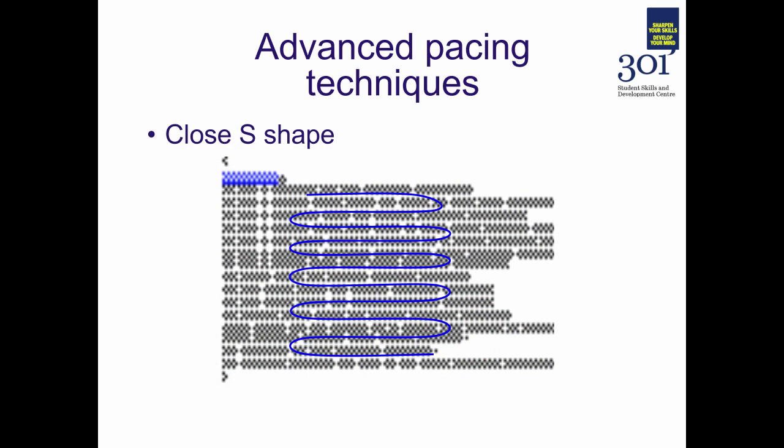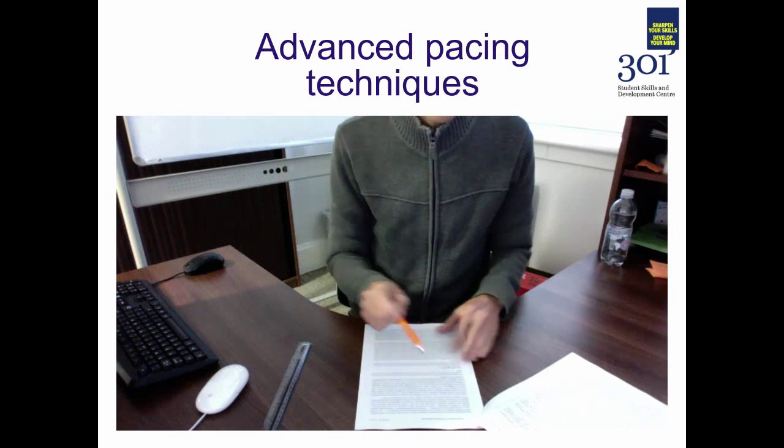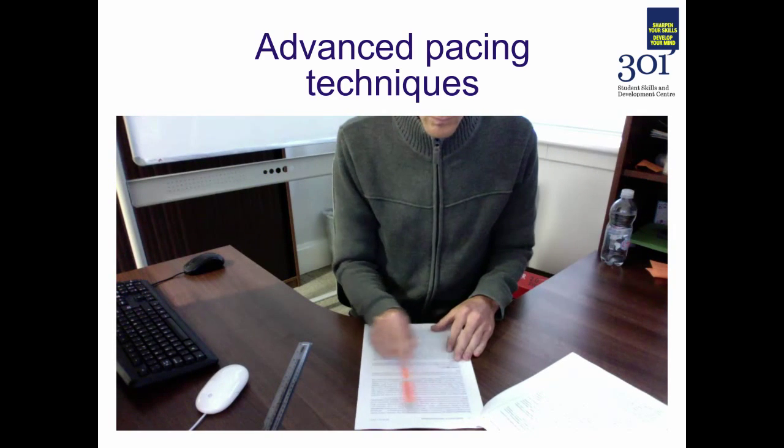There are also more advanced pacing techniques you might want to try. The first, and one of the most popular, is a close S shape. In this technique you run your finger in a very tight S shape, line by line through the text.